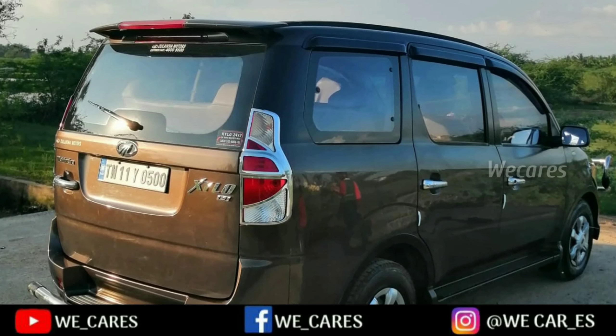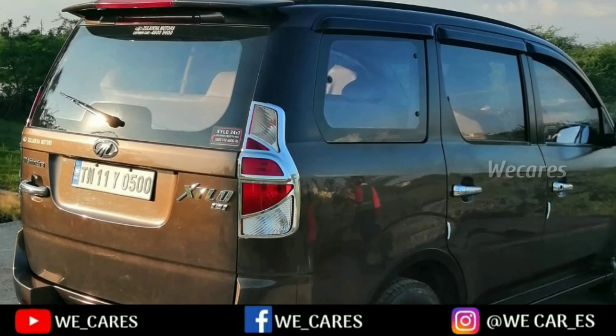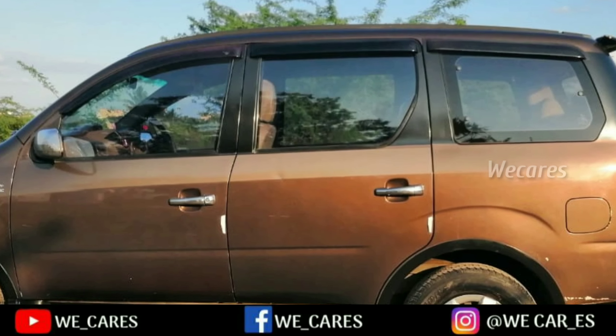Now the car is Mahindra Xylo E4. This is a 2012 model, 2013 registered. This is a diesel variant car.